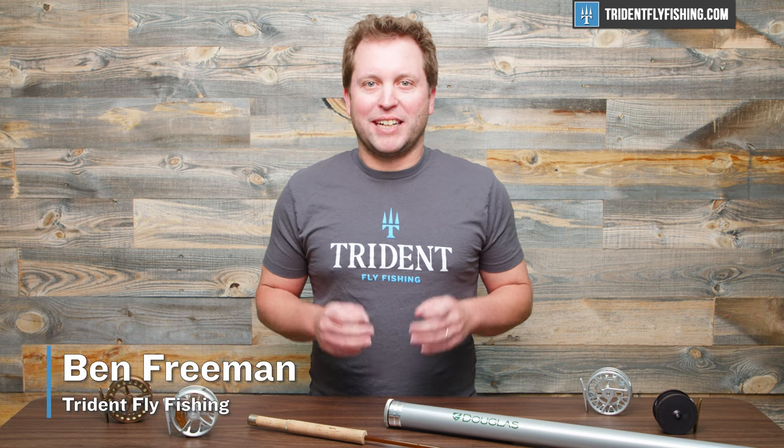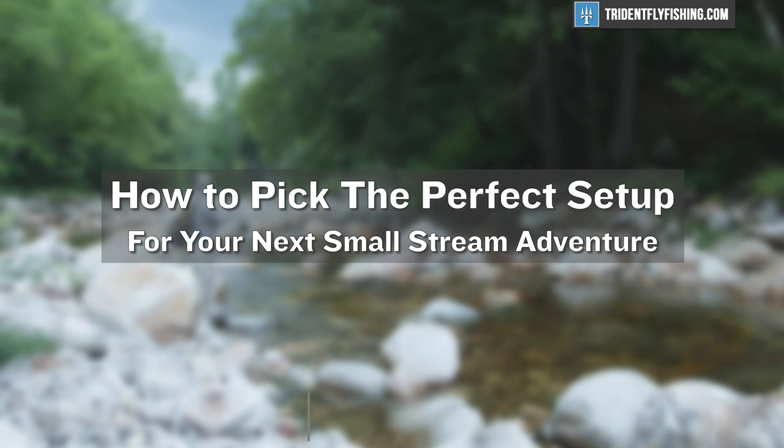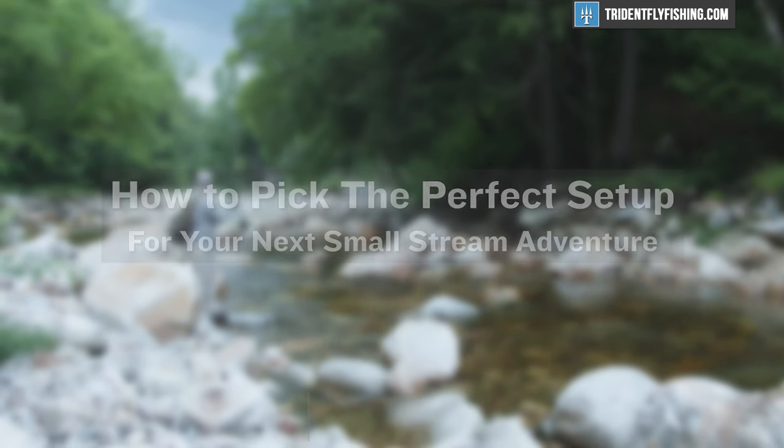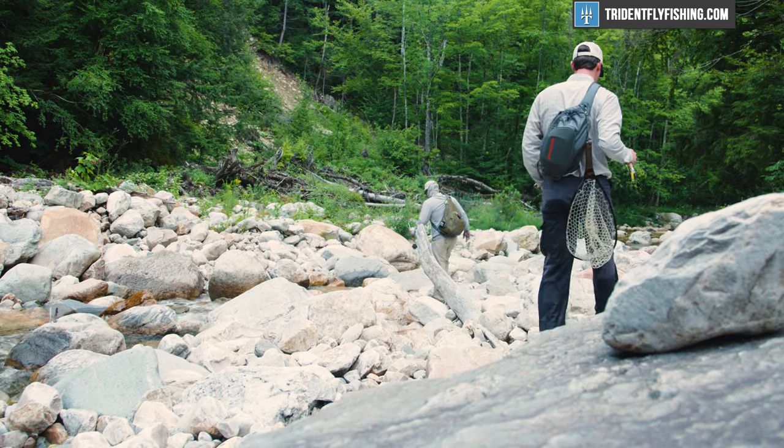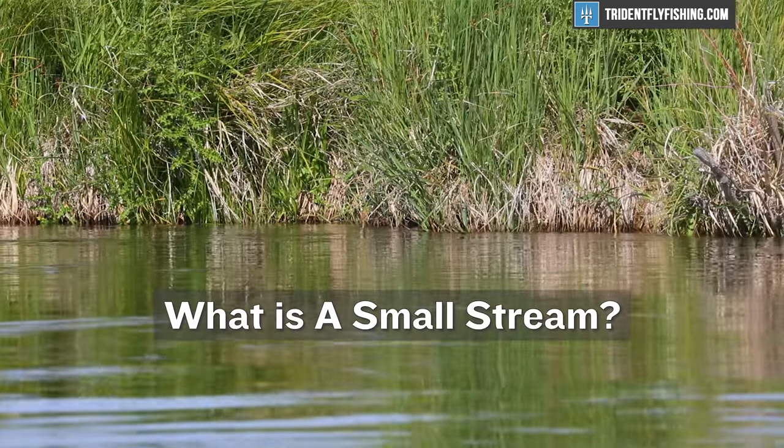Hi, Ben here from Pride and Fly Fishing, and I'm back today to talk about how to pick the perfect setup for your next small stream adventure. Before we dive into how to pick the perfect rod and reel for your small stream, I think it's important to take a step back and think about what we mean when we talk about small stream fly fishing.